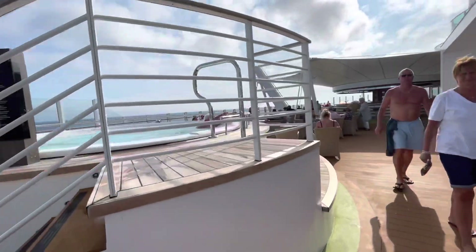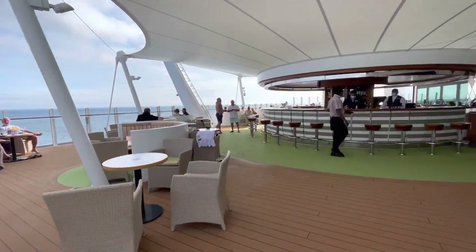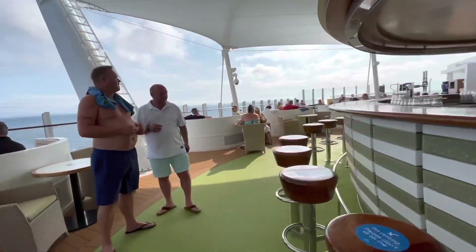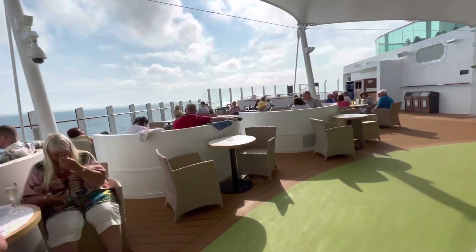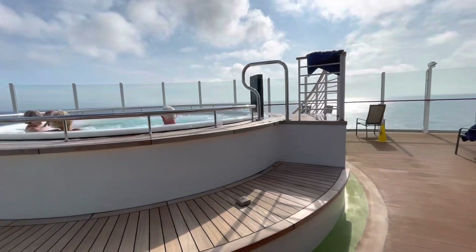Looking at the Sunset Bar area, I have to say I am a little bit disappointed that the pools are not more accessible for guests who have mobility issues or a disability. I can't quite understand what the rationale was behind this, but would very much like to hear from P&O if they have any explanations.